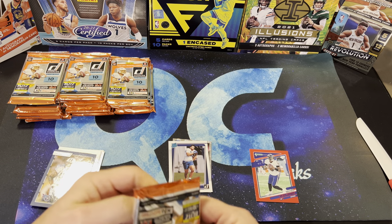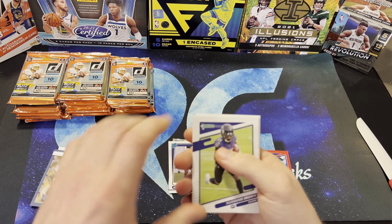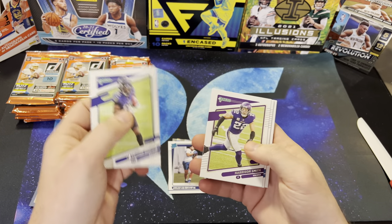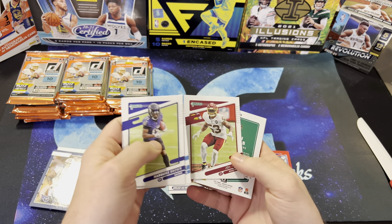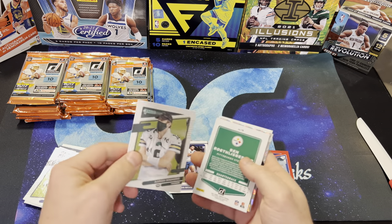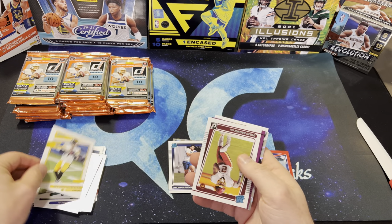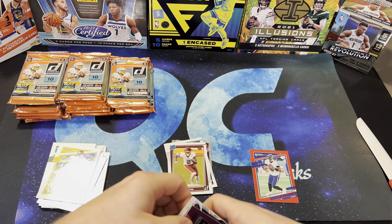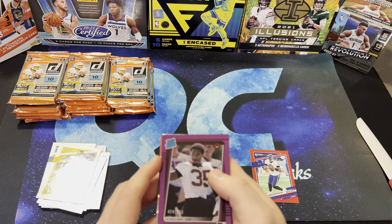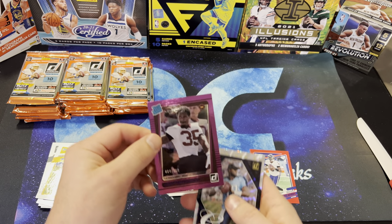What did you guys think about the Super Bowl? It's a good game. Brown, Harrison Smith, Justin Herbert, Bostick, Aaron Rodgers, Ben Roethlisberger, Dami Brown. The first numbered card is Jarrett Patterson — this is 405 of 500.